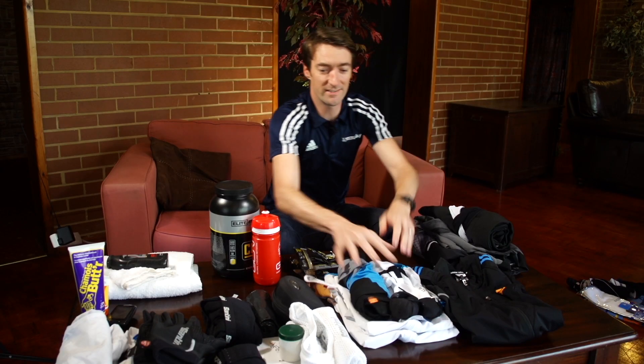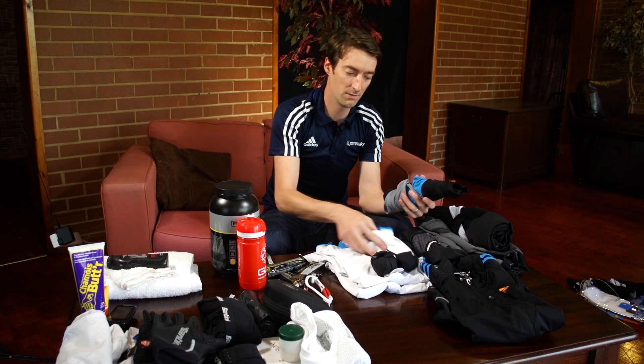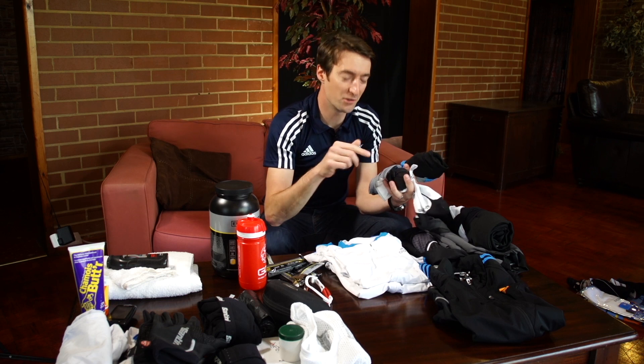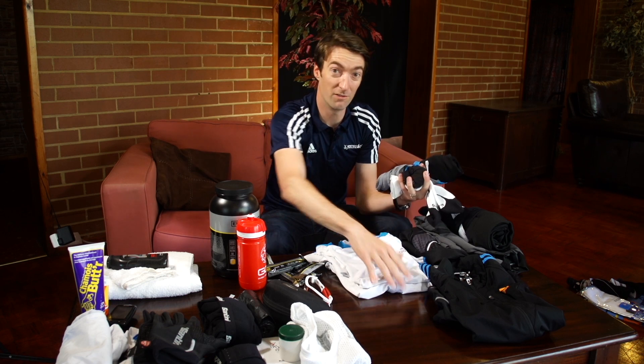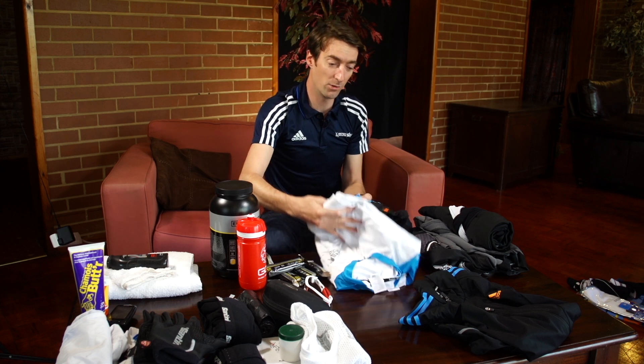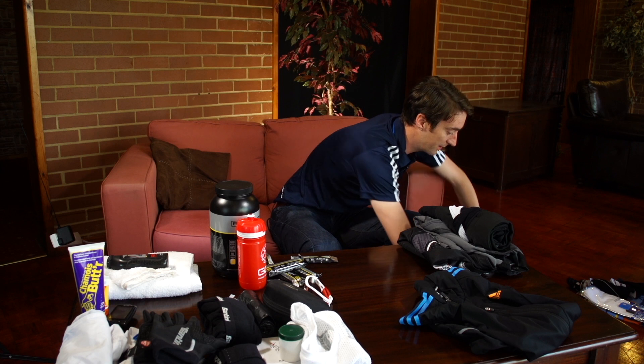Next up we've got our basic essentials in terms of clothing — by that I mean shorts, socks, and mitts which you can put together. Make sure you've got a left and a right hand mitt; I've been to races before where I've had two left hands. And a jersey or two depending on the weather conditions — short sleeve is essential.